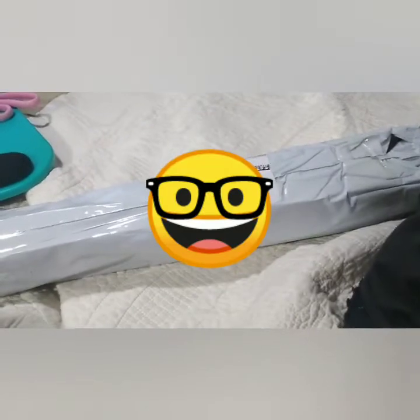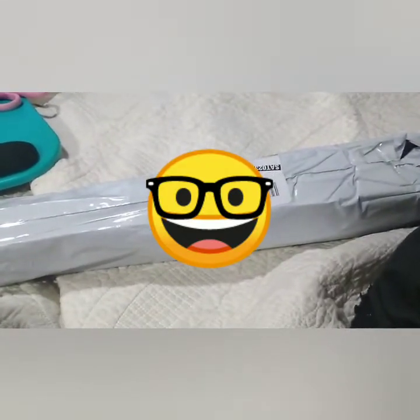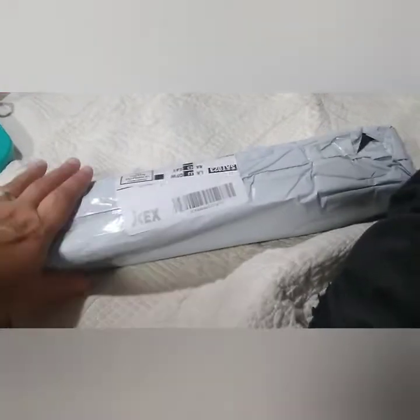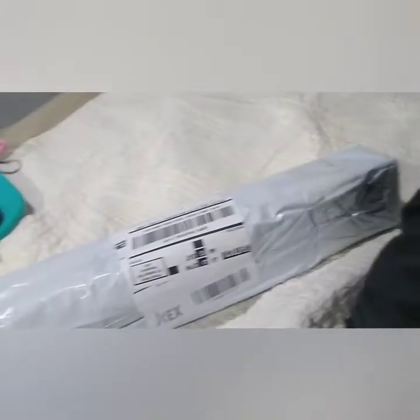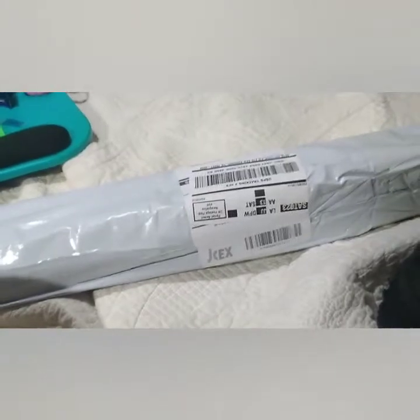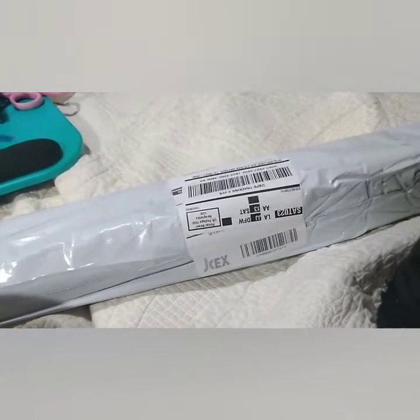I know. Some of y'all don't like Hulacan. I love Hulacan. I hope this is what I think it is. I ordered three and I've been tracking it and it's in a box. So I'm in my bedroom and I'm going to open it up and we shall see.